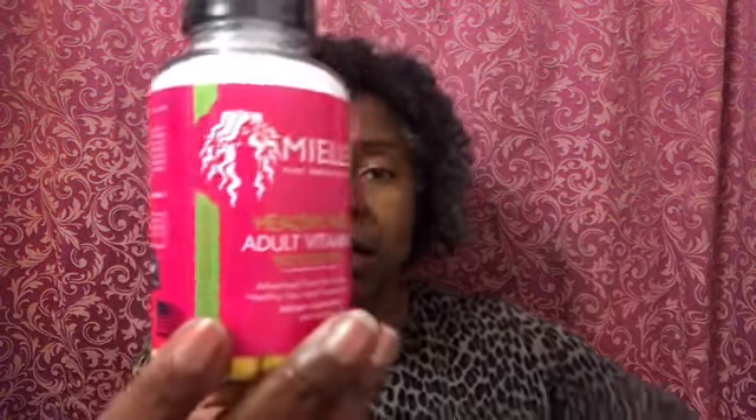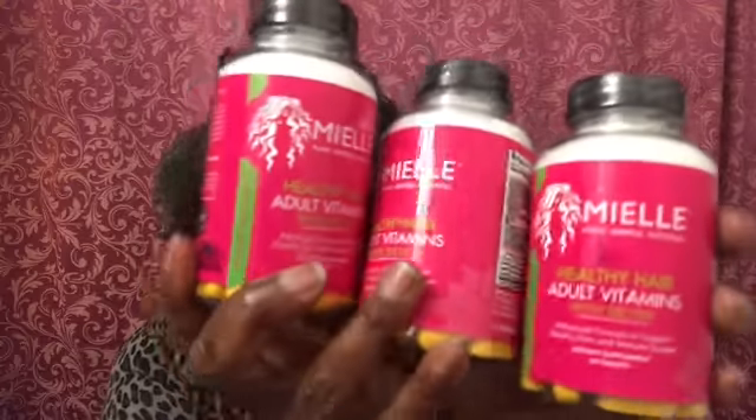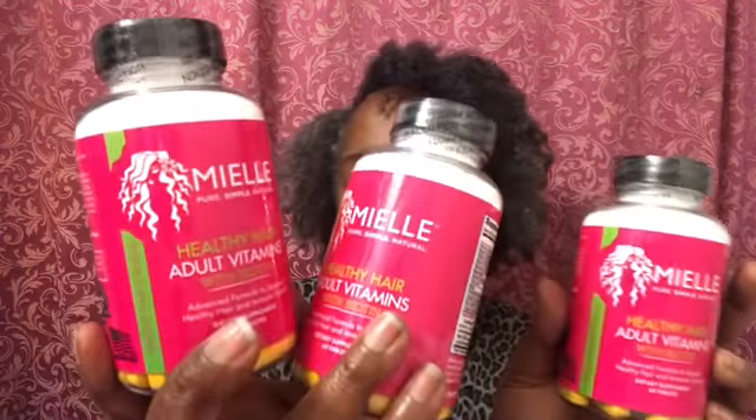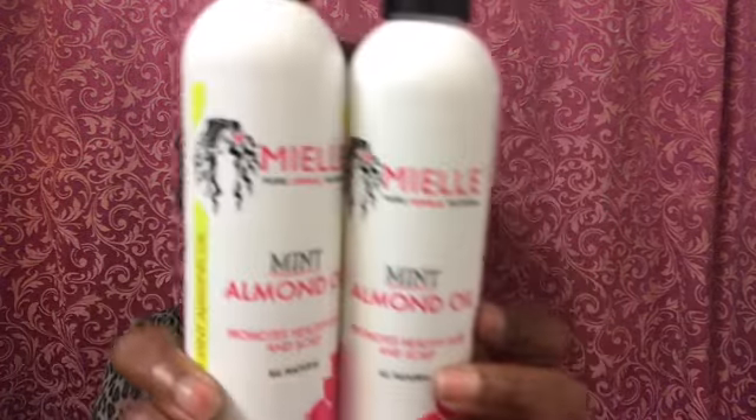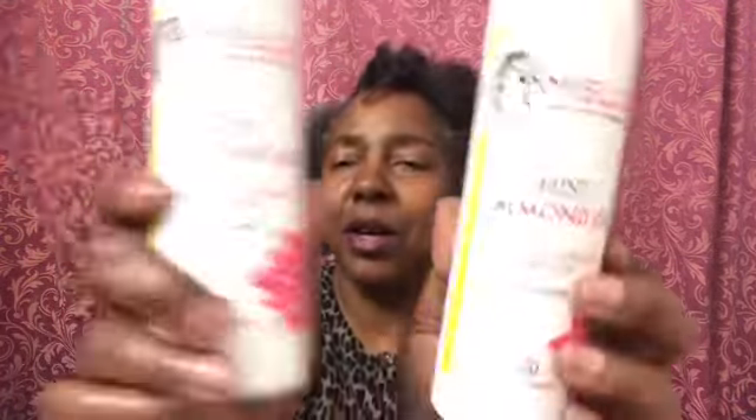I got three packs of vitamins. These are the regular vitamins, not the gummies. I like the gummies, but I went ahead and got the regular ones — to me they work just as good. I also got two of the mint almond oils. I remember these when they came in different bottles with the green on them, so I'm excited about the new bottles. You just cannot have enough mint almond oil.